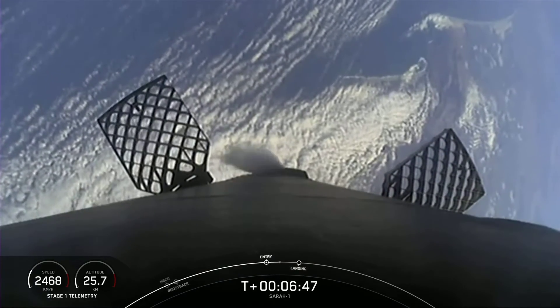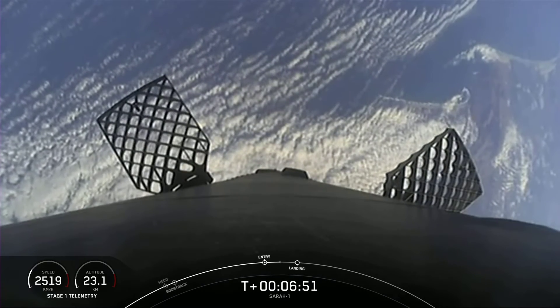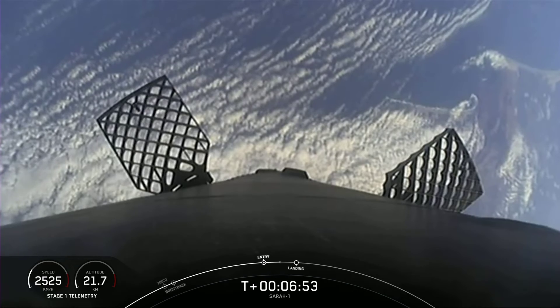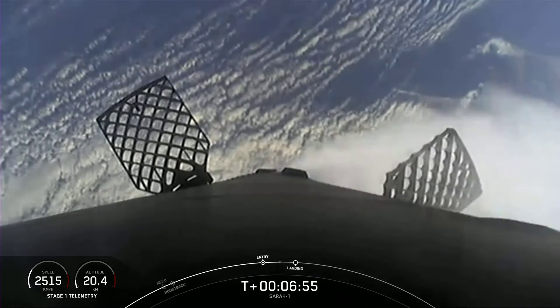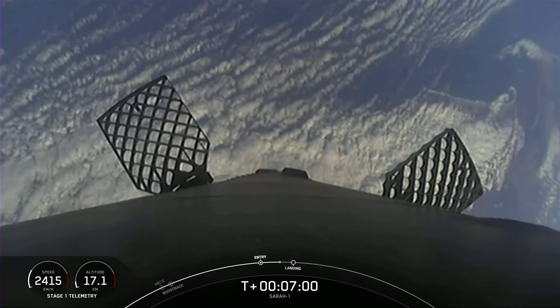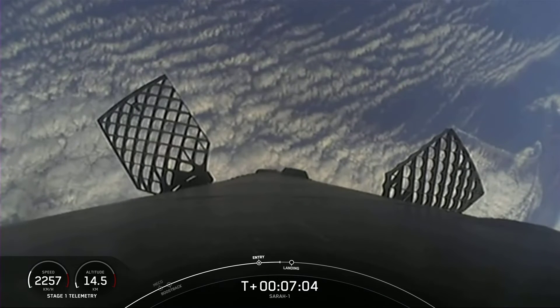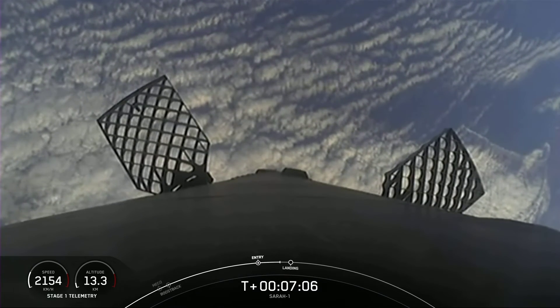The entry burn has completed. Stage 1 entry burn shut down. In about a minute we'll have the landing burn, and we'll see if we can land this booster for the third time. Stage 1 FTS is saved.